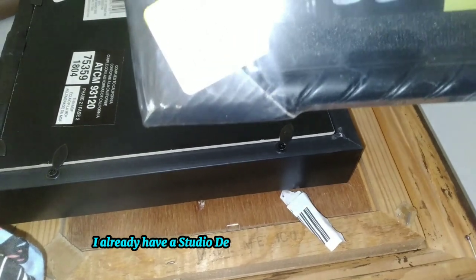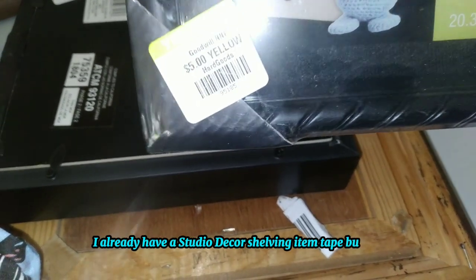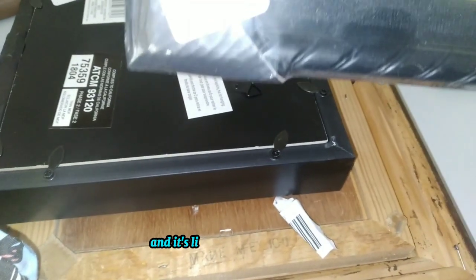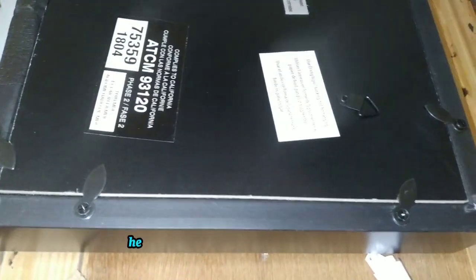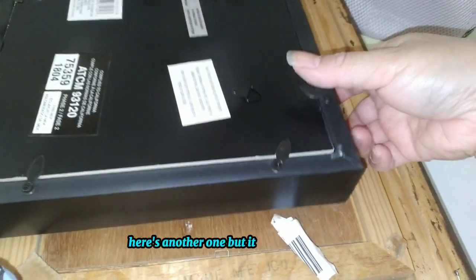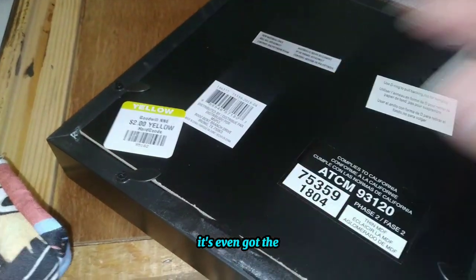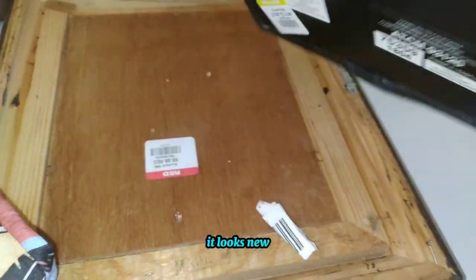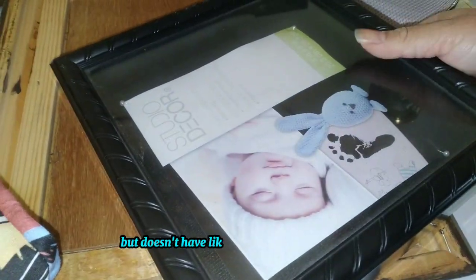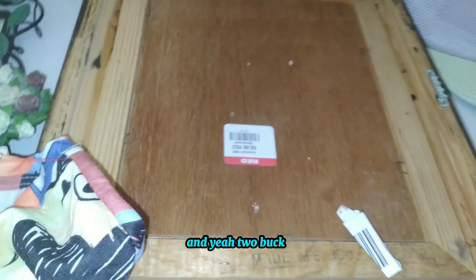This one is Studio Decor — I already have a Studio Decor shelving item, but this one is listed bigger. Here's another one, but it's $2 instead of $5. It's even got the clip; they didn't use it — it looks brand new, never been used at all.